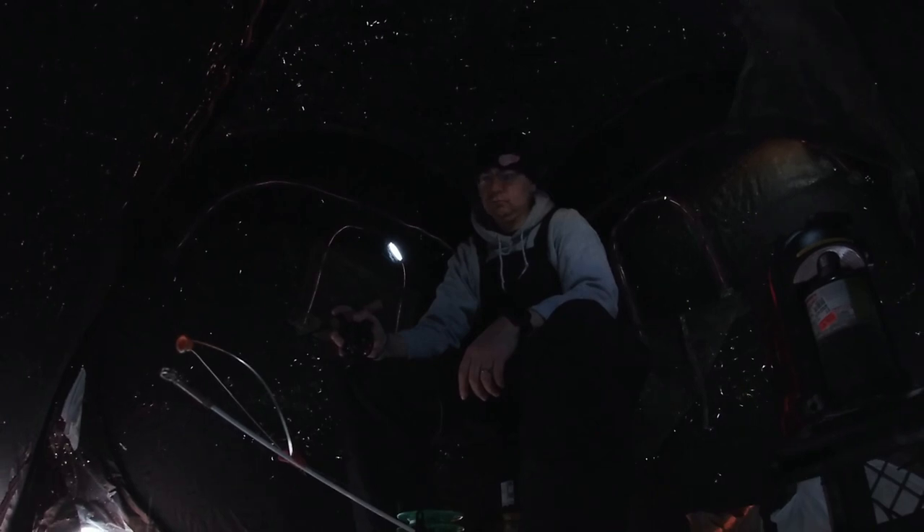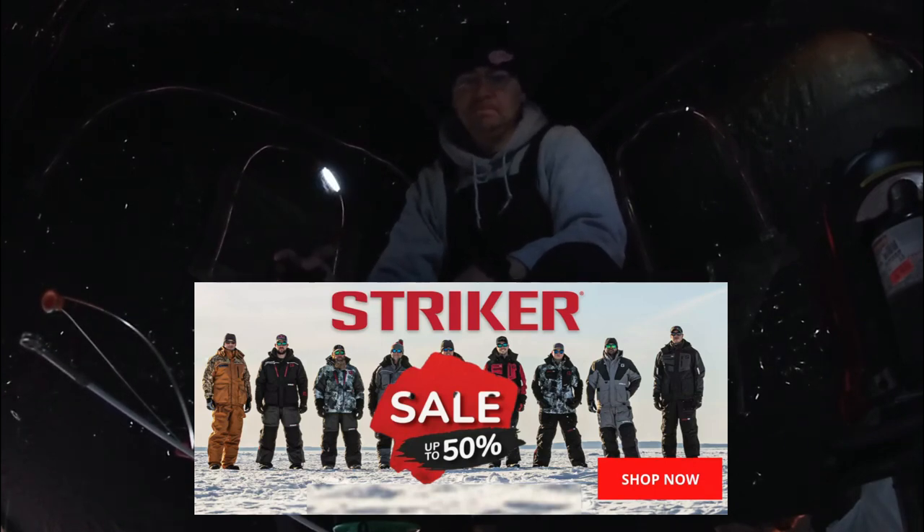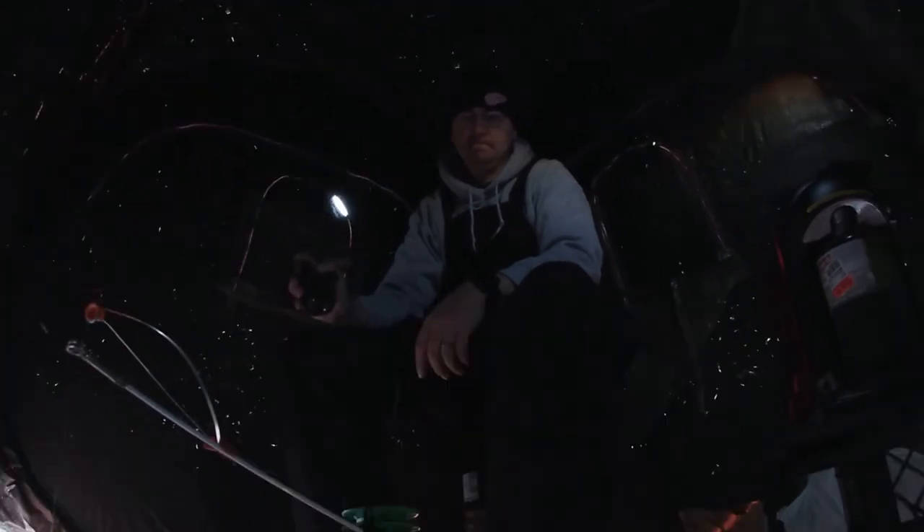The first thing you might notice is that I got some new bibs. Yes, the pajama pants — the red pajama pants — they're long gone, guys. So if that was something you really enjoyed, sorry, I just couldn't do it anymore. Frank's Great Outdoors had a half-off sale on all Striker gear and I just couldn't pass up the bibs for $119, so I picked those up.